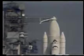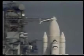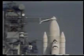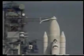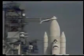T-minus two minutes, 40 seconds. We have cleared the caution and warning memory. The gaseous oxygen vent arm is being retracted. T-minus two minutes, 30 seconds, and counting. The fuel cell ground supply of oxygen and hydrogen has been terminated, and the vehicle is on its onboard supply.